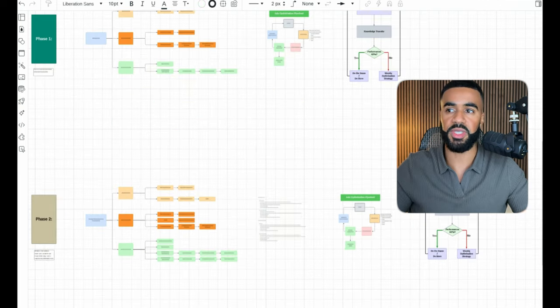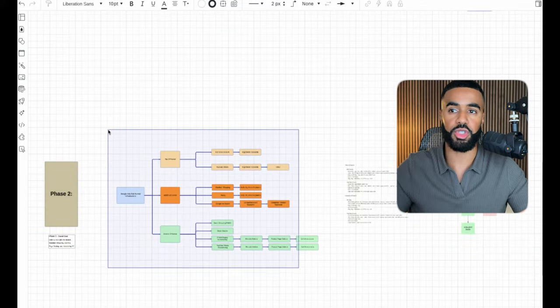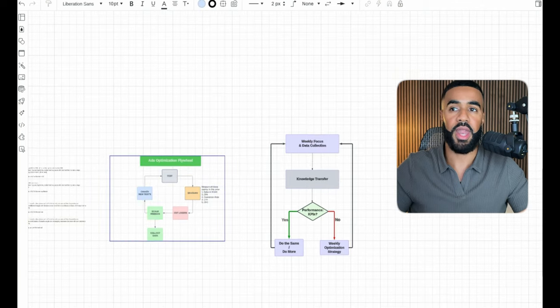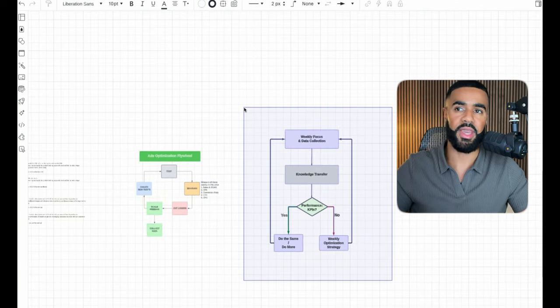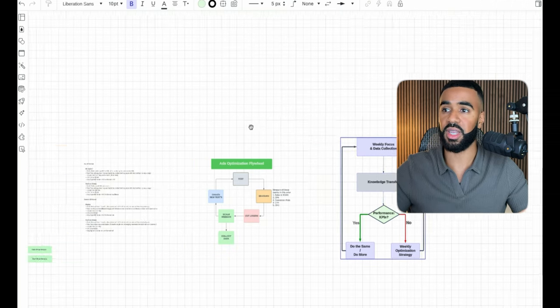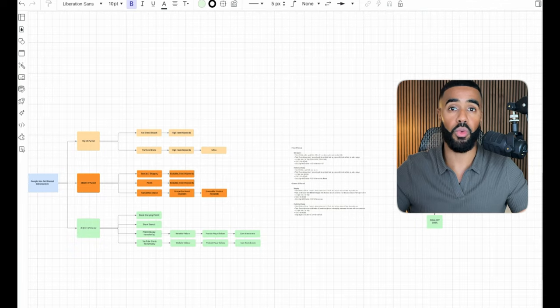If you're running an e-commerce business and you don't have a full funnel infrastructure in place, don't have an optimization flywheel, and you're not keeping an eye on your data every single week and making strategic decisions — if you're looking for help with all of this, there's a link below this video where you can book a call with me and my team. On that call, we'll get to know your business, review your ad account, and create an action plan tailored specifically for you.